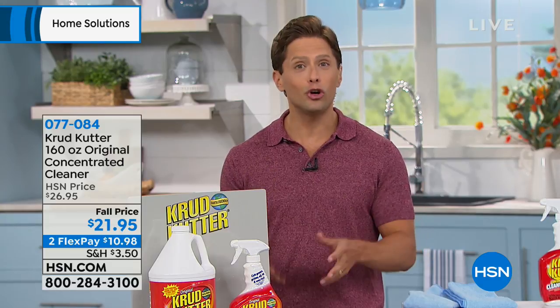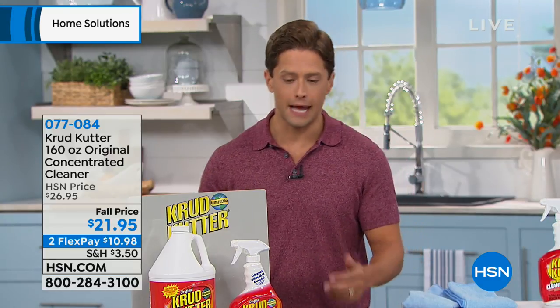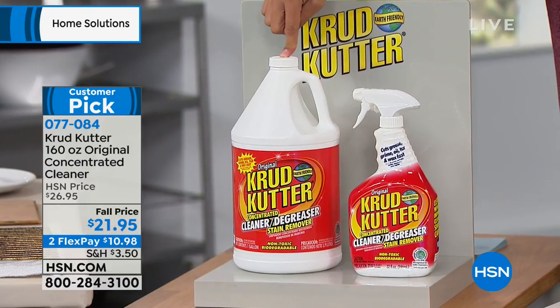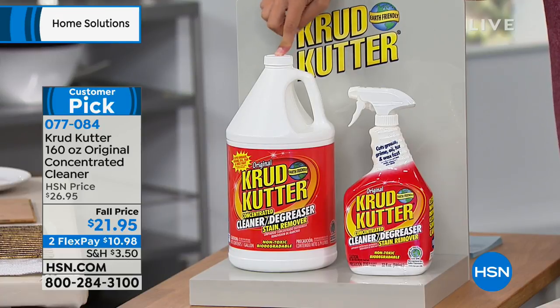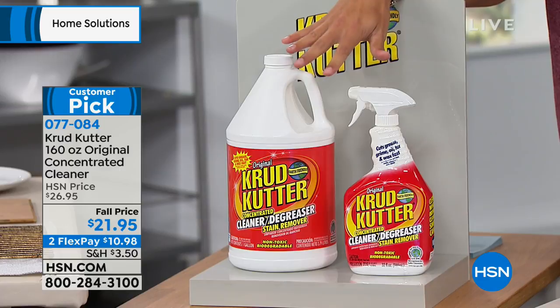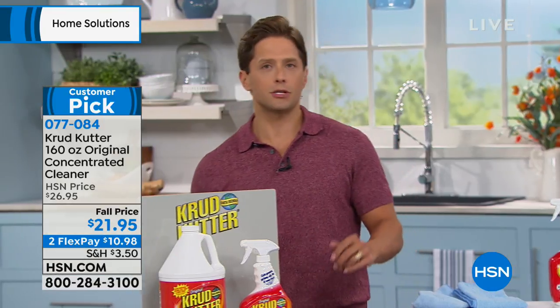What makes it different is that it is a highly concentrated cleaner that is non-toxic and biodegradable, so it's one you can feel good about cleaning your home with. We have a wonderful value for you today. You're going to get your 32-ounce bottle that's already set and ready to go, plus a giant gallon concentrate that gives you four additional full-size highly concentrated bottles — five bottles for under $22.